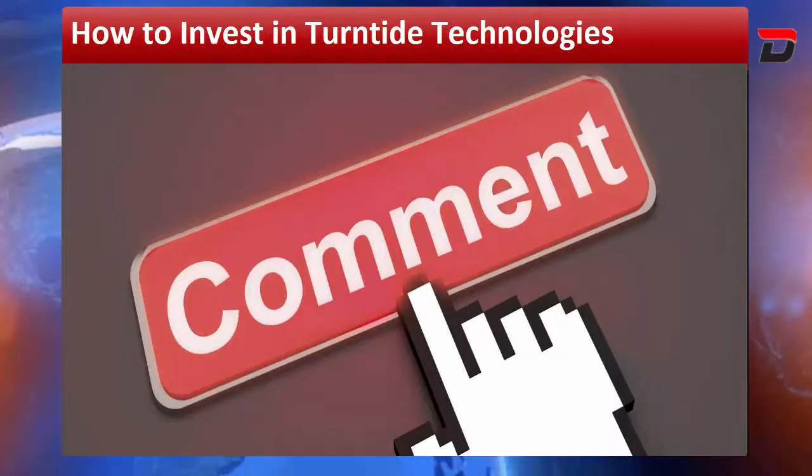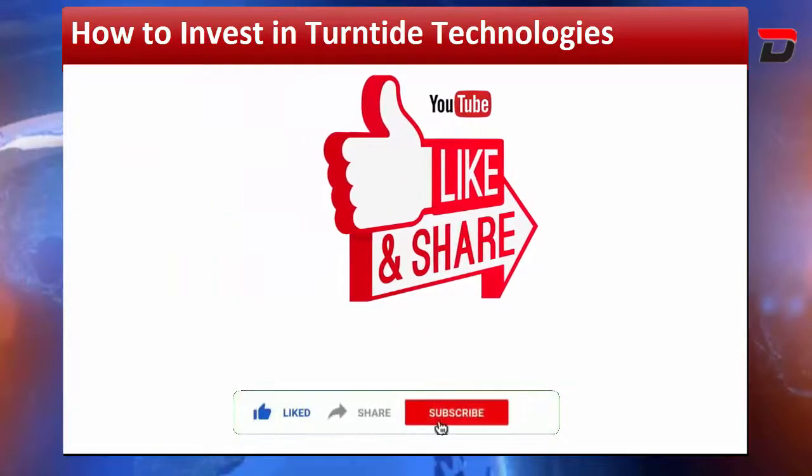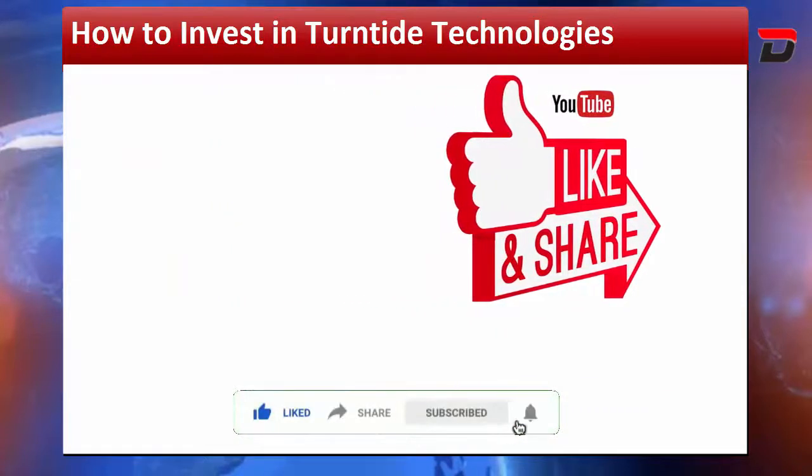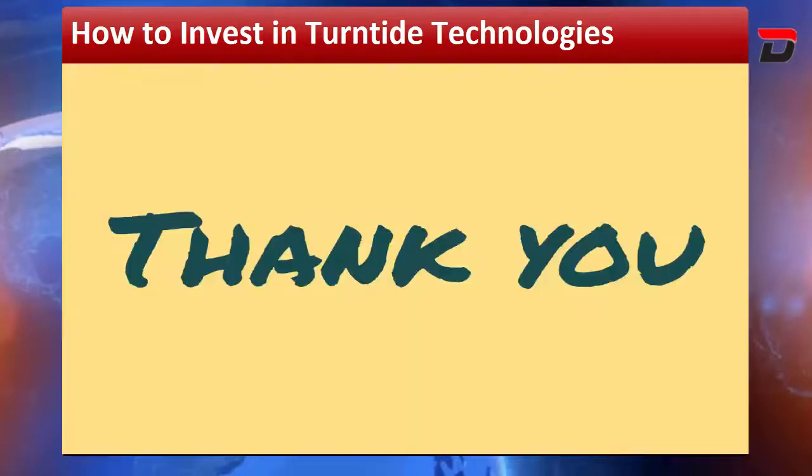We read all your comments on every video, so keep commenting. Please like this video, share it, and if you have not subscribed yet, please subscribe to our channel today. Be informed, be safe. Thank you.